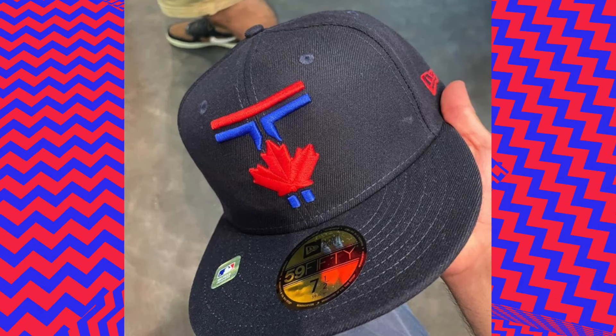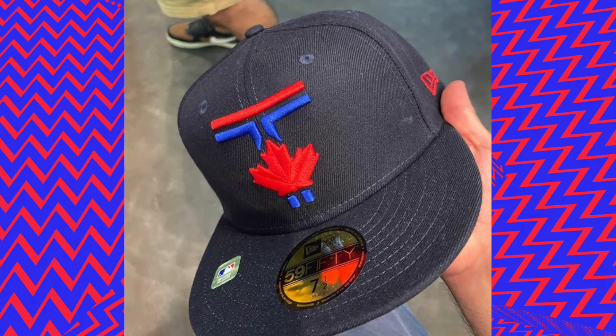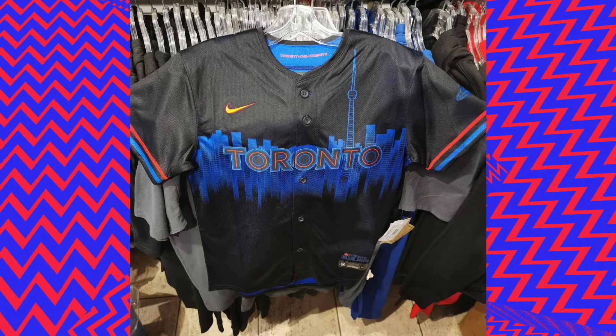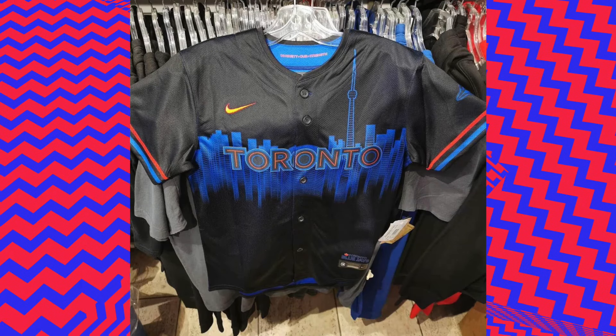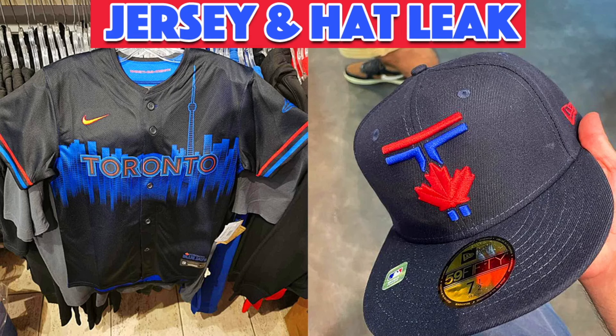The other day, I saw that the Blue Jays had their City Connect hat leaked online, but I honestly didn't think the hat was enough to talk about. But then today, I saw that the jersey also leaked online, so that obviously is enough to talk about. So today, we're going to talk about the hat and the jersey for the leaked City Connect uniform of the Blue Jays.